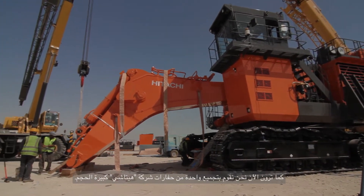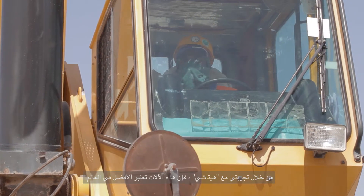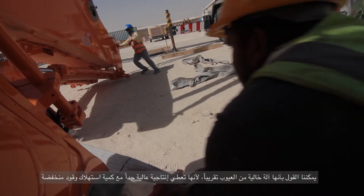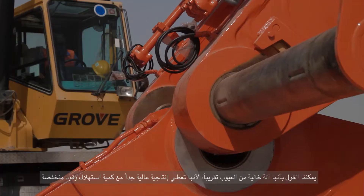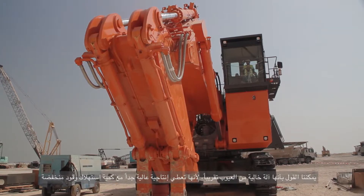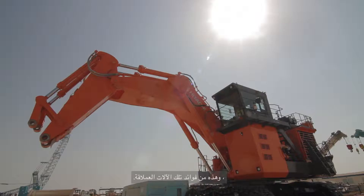As you can see, we are assembling one of the large-sized excavators from Hitachi. This machine is actually the smallest size of the large excavators. From my experience with Hitachi, it's one of the best machines in the world — almost a trouble-free machine. It gives very high production with very low fuel consumption, which is one of the greatest benefits of these giant machines.